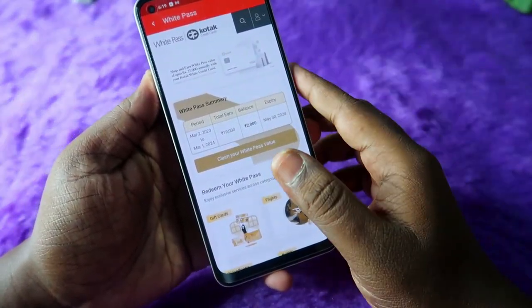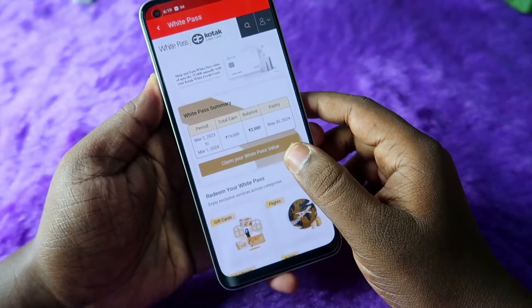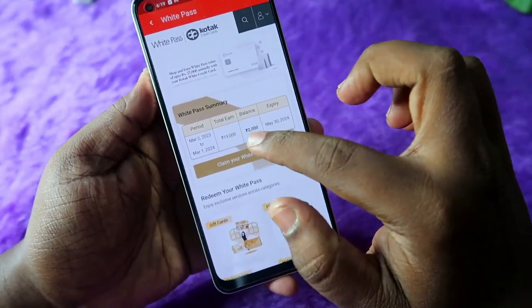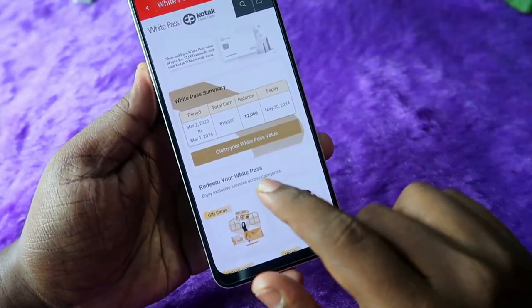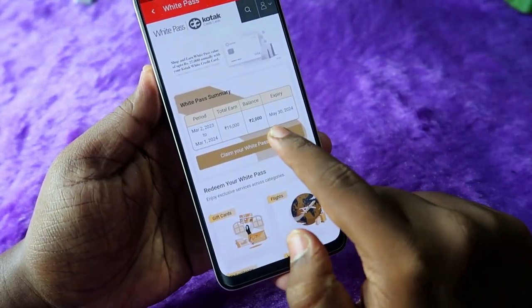The White Pass summary shows the period from March 2023 to March 2024. In total I have earned 19,000 and I currently have a balance of 2,000. To claim your White Pass, just click on the 'Claim Your White Pass Value' option.